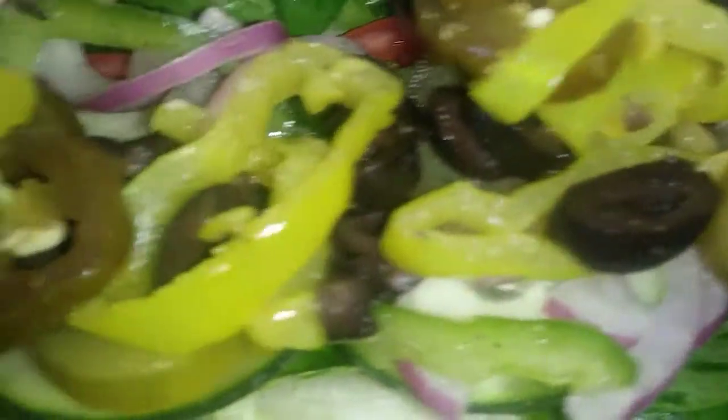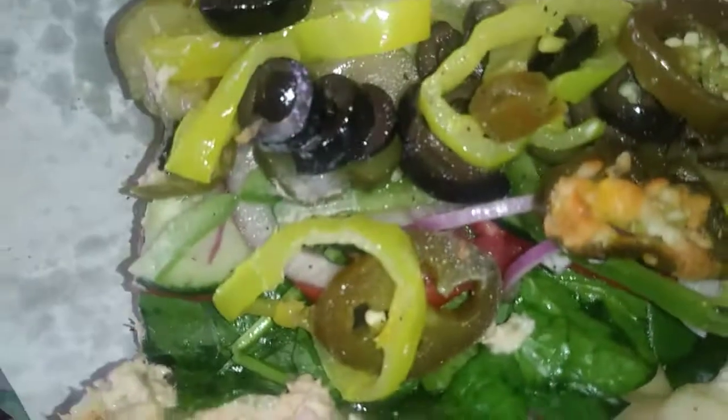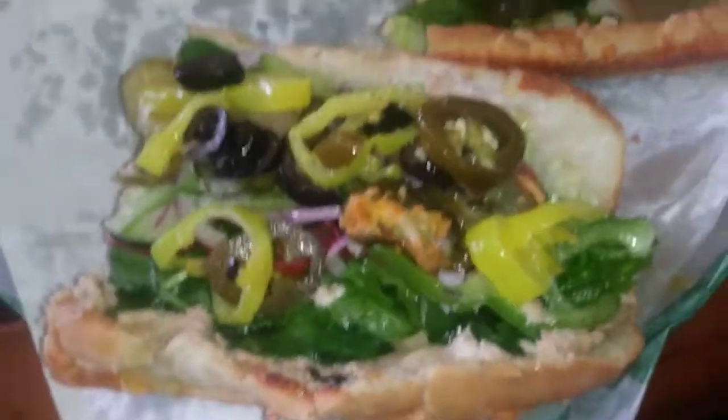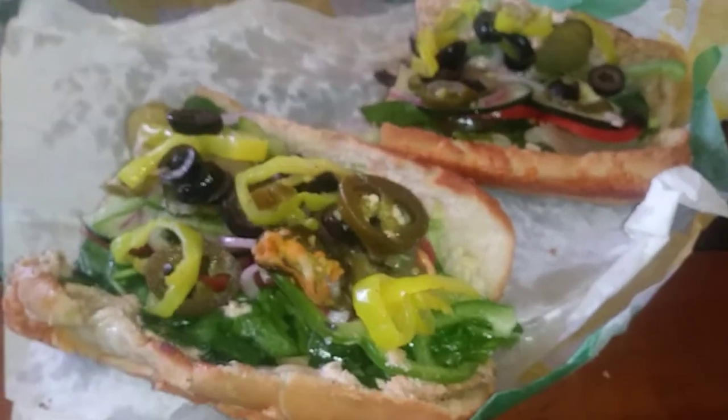I've been craving some enchiladas. There ain't no meat — y'all see how they did the little bit of meat, they spread it on like mayonnaise. But anyway, I'm going to enjoy what I'm having for lunch, y'all, and I'll show you next time I eat.